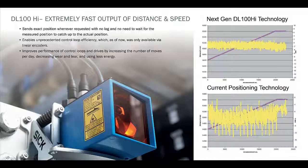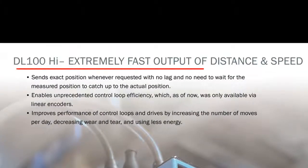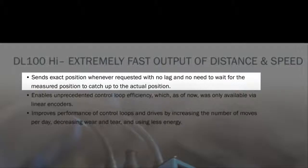The DL100 family of long-range distance measurement sensors is used for real-time, closed-loop positioning of rail cars, stacker cranes, monorails, trolleys, overhead cranes, transfer cars, ASRS systems, and any other linear motion system that moves products from one location to another.